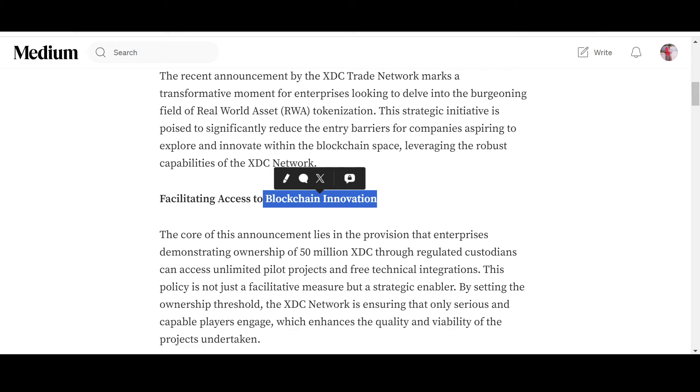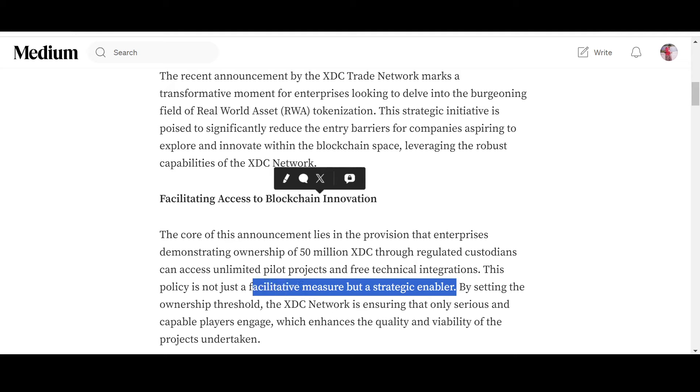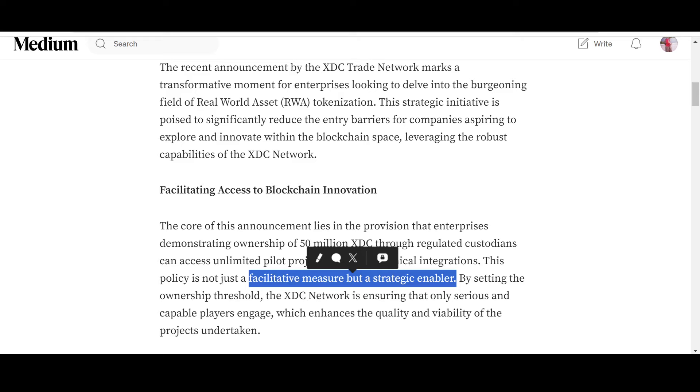Enterprises demonstrating ownership of 50 million XDC through regulated custodians can access unlimited pilot projects and free technical integrations. This policy is not just a facilitative measure but a strategic enabler — a really good long-term strategy for enterprises to get acquainted with the network. By setting the ownership threshold, XDC Network ensures that only serious and capable players engage, which enhances the quality and viability of the projects undertaken.